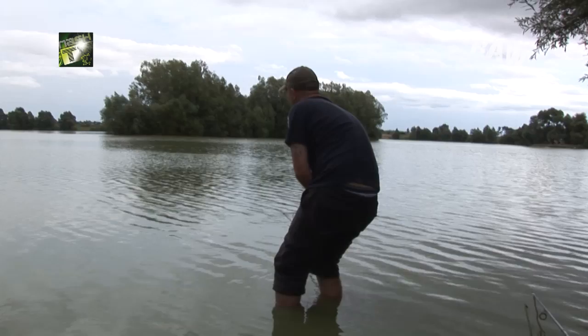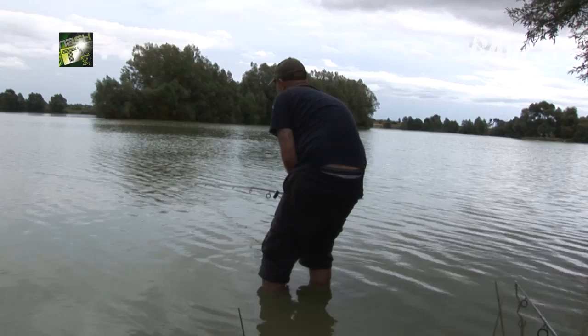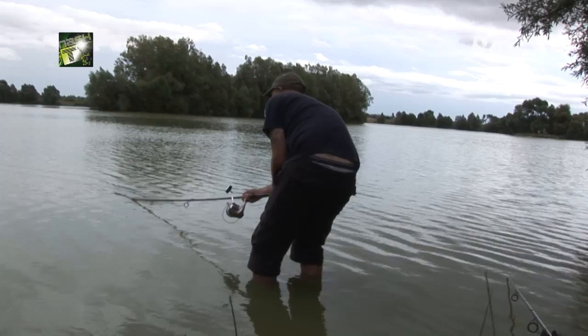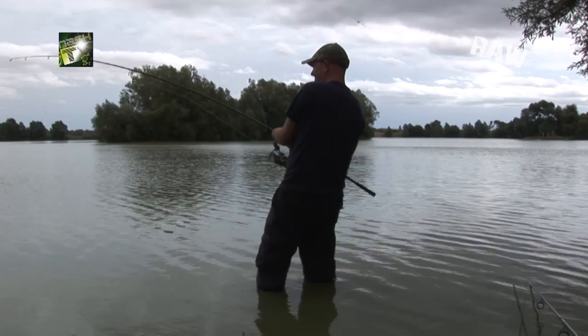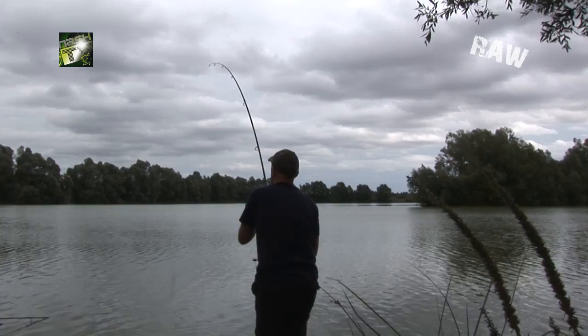Got a huge catfish on here. Stuck out a little rudd live bait and five minutes later it rattled off. Not a lot I can do with this — using a four-and-a-half pound test rod, 18-pound line on a dirt-great reel. What do they go up to in here? Over a hundred!